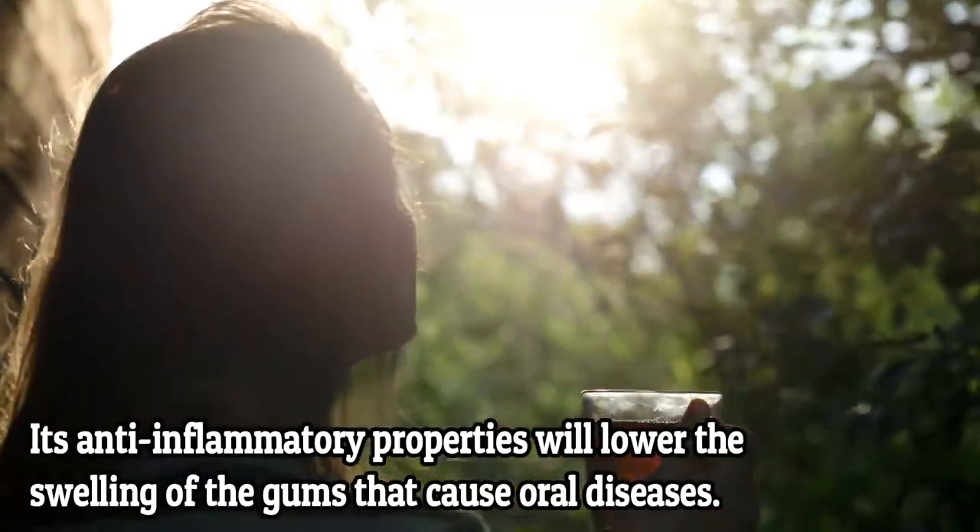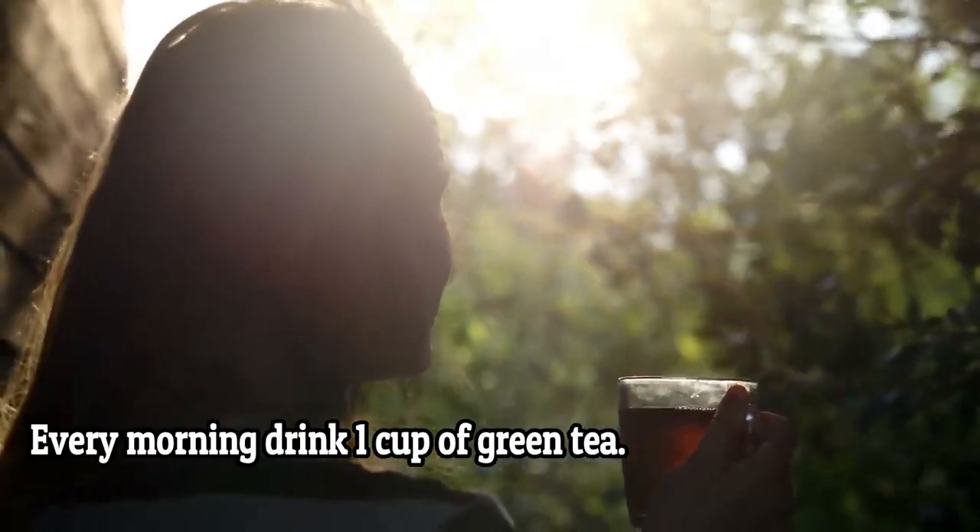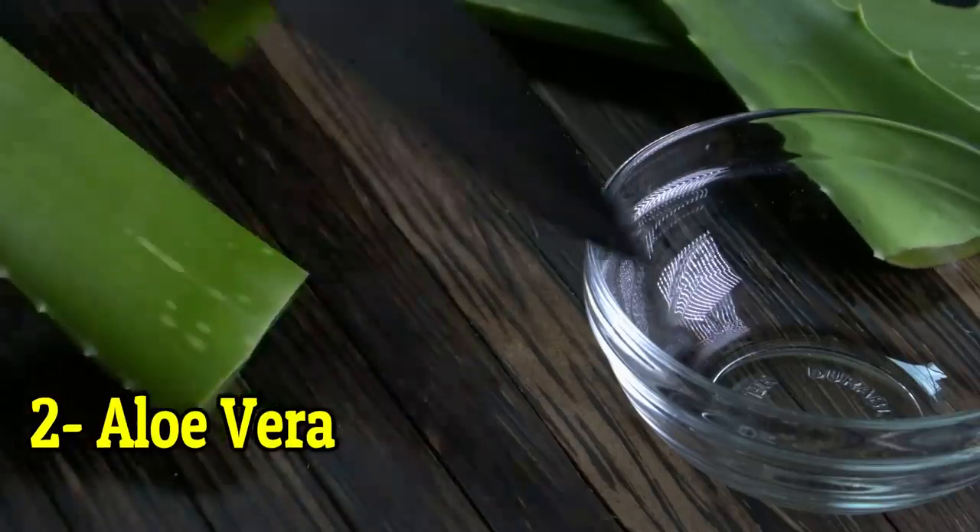These properties cause oral disease. How to use it: drink one cup of green tea every morning. Number two: aloe vera.